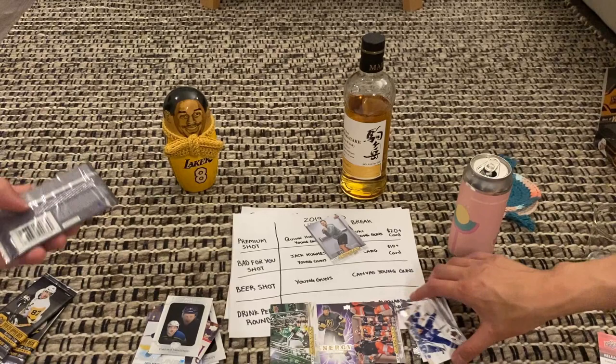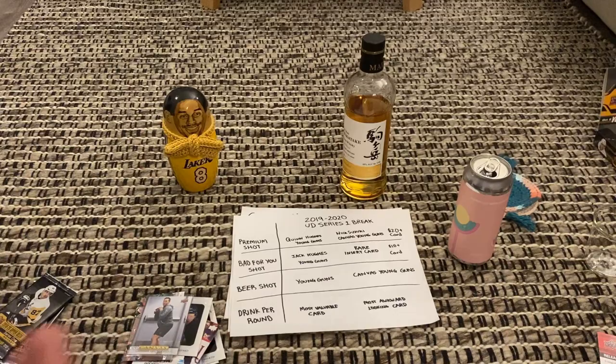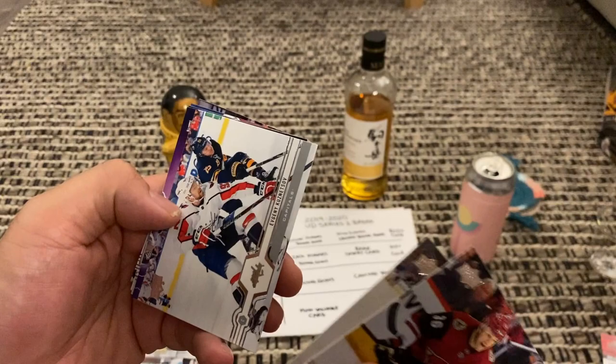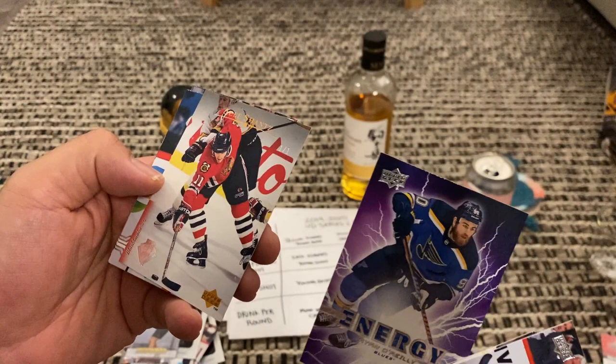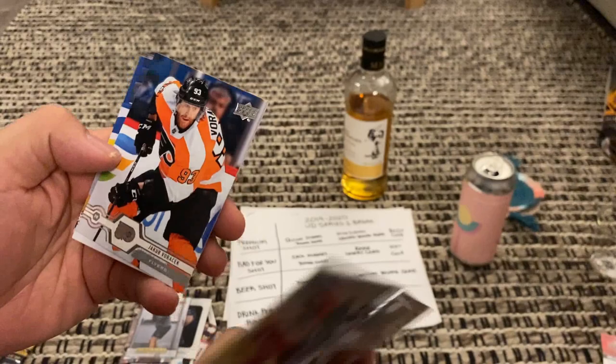Round six! There's only two packs left. This one feels really light — I don't have a good feeling, or it could be super good. Nothing's going to top Quinn Hughes unless you get Jack Hughes or Nick Suzuki. Christian Fischer, Oscar Klefbom — oh, I see an Energy card! Double Energy — so much energy. That looks kind of special.